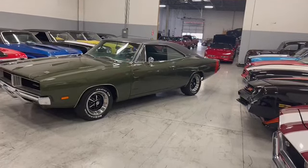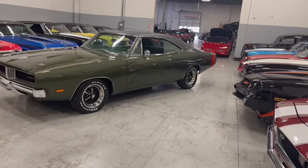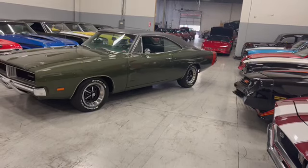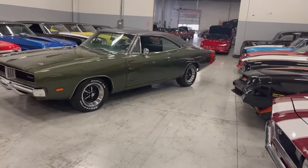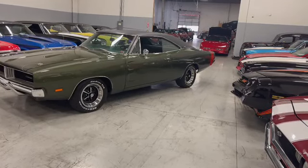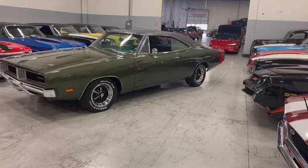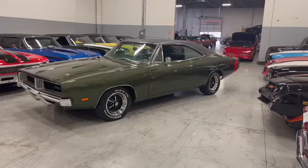Check it out — 1969 Dodge Charger. This is an H-Code car, 383 with 330 horse, 4-barrel, high-performance car. This is a factory Magnum 383 car with a TorqueFlite 727 Auto Trans. Just a beautiful, iconic Charger. Just done right.